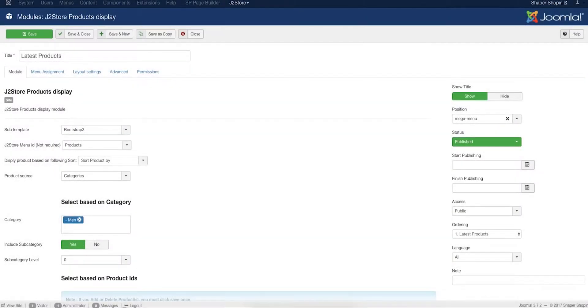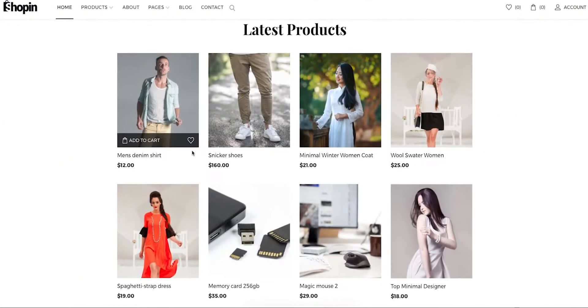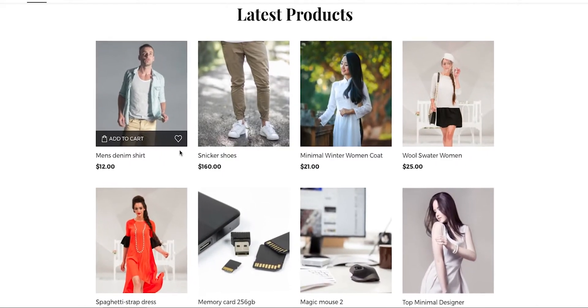With the latest products module of J2Store, you can automatically showcase your newest goods anywhere on your site. It's simple, beautiful, and highly conversion-focused.